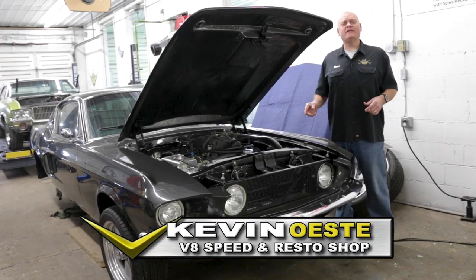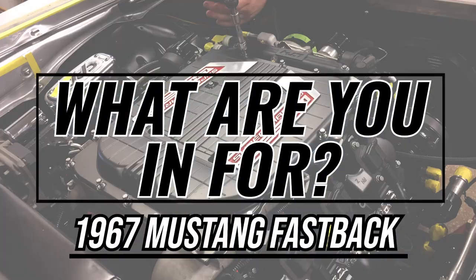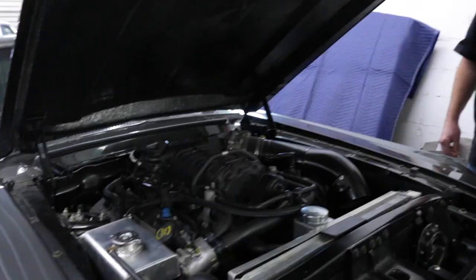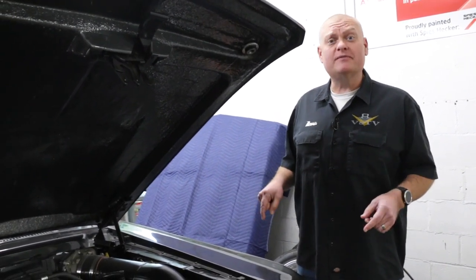A 1967 Mustang that isn't exactly as it appears on today's What Are You In For? This 1967 Mustang Fastback is a really good-looking car, and this one is set up to run, too.